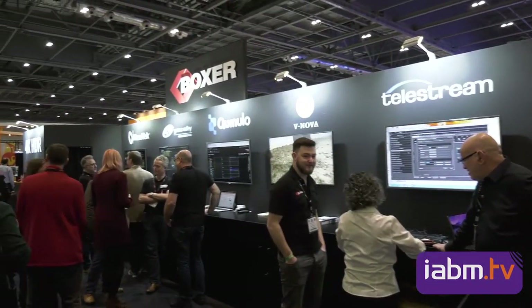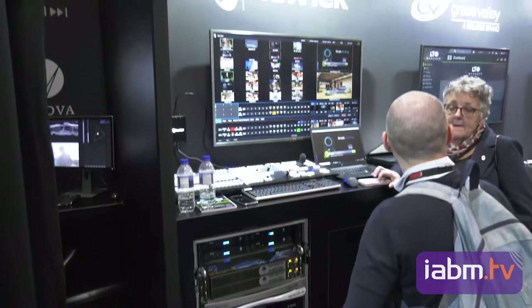We've got NewTek here. We're showing their IP production system — 4K vision mixing, video recording, slow-mos, graphics, all in one nice integrated system. There's a lot of new software for them and we're able to virtualise that. We can run that production system in the cloud or on-premise, all wrapped up using their NDI IP protocol, which is enabling us to connect lots of IP products together over a very simple standard network.